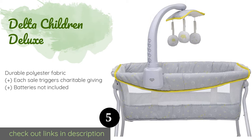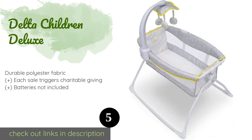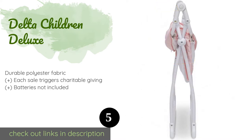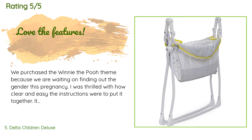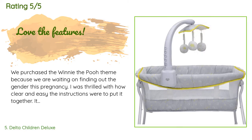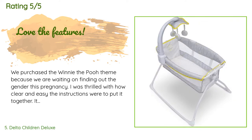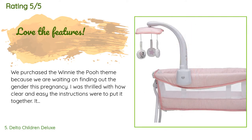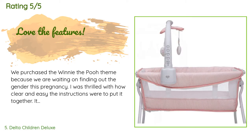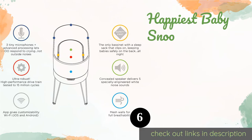The next product on our list is the Delta Children Deluxe. It provides soothing music, vibrations, a nightlight, and an electronic mobile with spinning bears. It features a small footprint that helps it fit nicely next to a parent's bed, while it folds compactly for convenient storage and travel. The price is around $94. There are 135 reviews with an average rating of 4.3 stars. A customer said: We purchased the Winnie the Pooh theme while waiting to find out our baby's gender. The instructions were clear and easy. It has mesh sides so it's breathable. It does require four AA batteries. We thought this was a great price point for the features — the vibration, twinkling lights, and music will be perfect to lull my newborn to sleep.